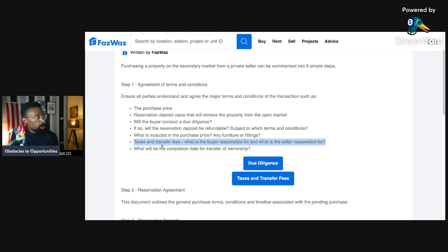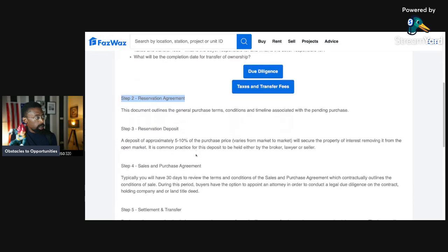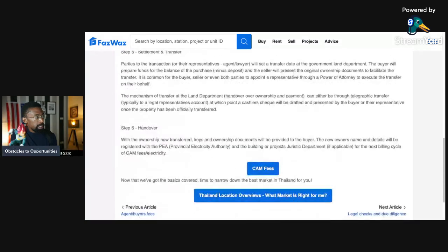The next point is taxes and transfer fees — what is the buyer responsible for and what is the seller responsible for? Who pays what taxes and fees? And what will be the completion date for transfer of ownership? We'll dig into due diligence and taxes and transfer fees in more detail, but let's keep moving through the steps.